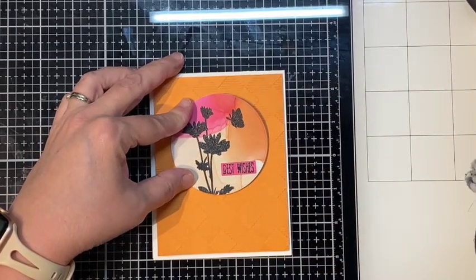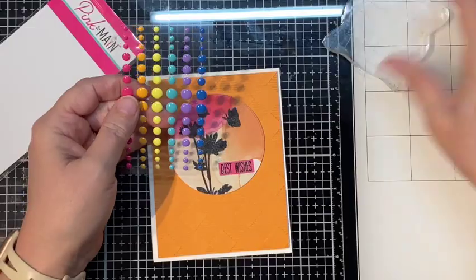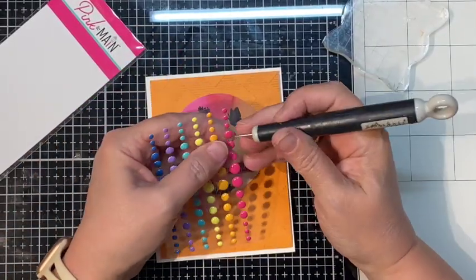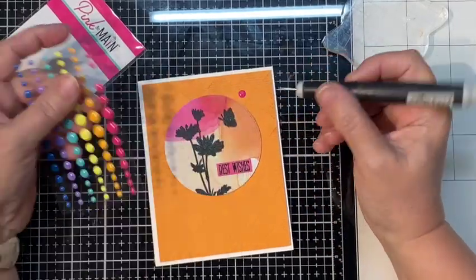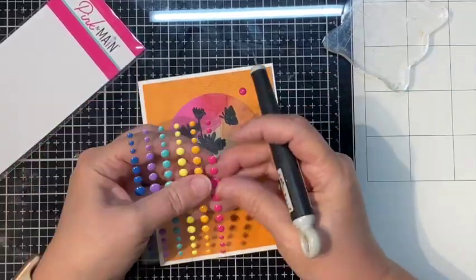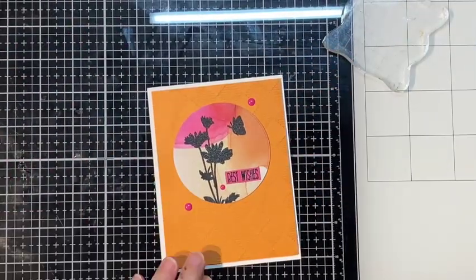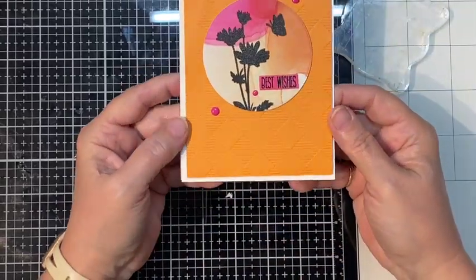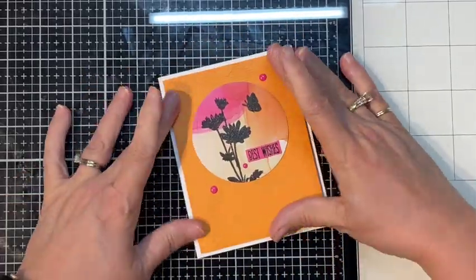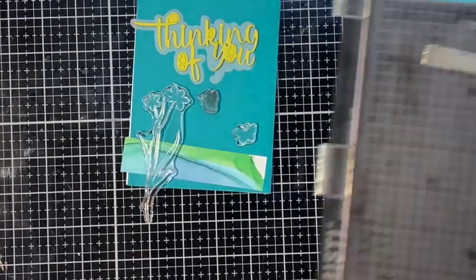I get it too far over and this tape doesn't really want to budge once the foam tape goes down — it just likes to stay put. The more I look at it the more it bugs me that it's uneven — I've got it showing too much white on the left hand side. I put three enamel dots scattered around — nice odd number, odd number for an odd person. In the end I just cut that panel right off, put it on a new card base, and it was perfect.